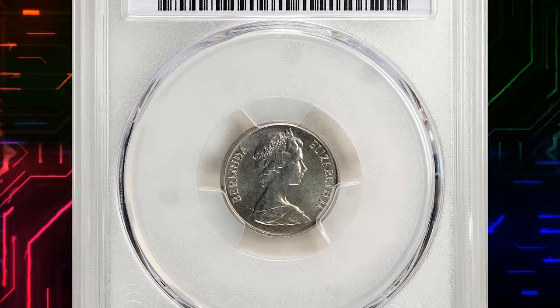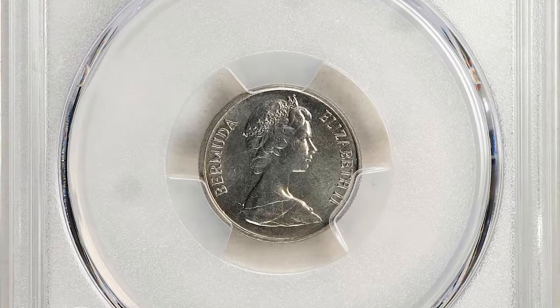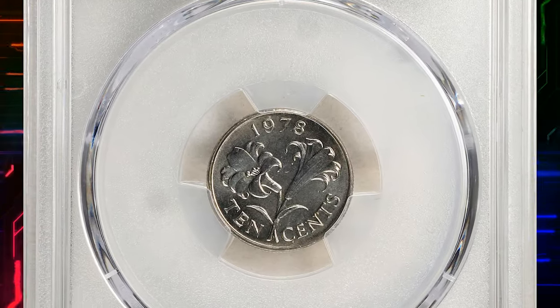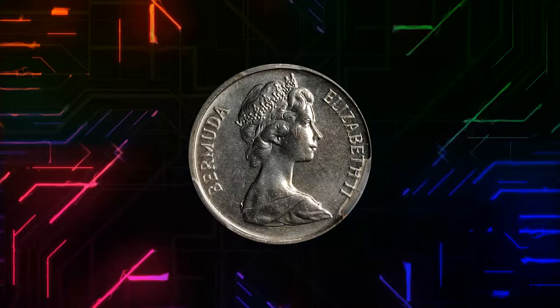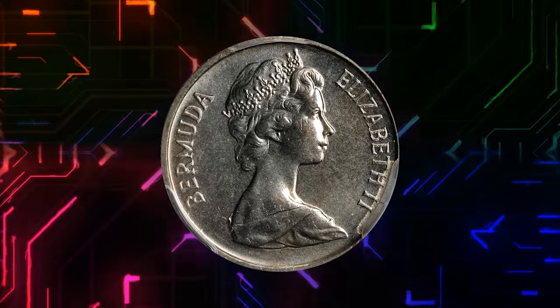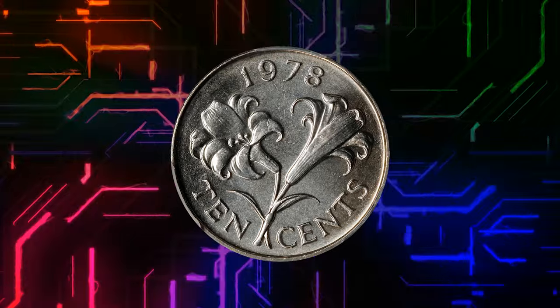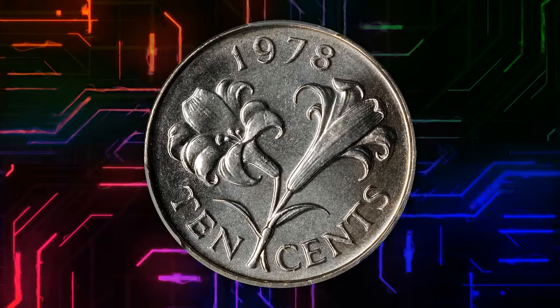Number 8. This is a 1978 Elizabeth II 10 cents from Bermuda, graded SP67 by PCGS. A copper-nickel coin featuring the young bust of late Queen Elizabeth II facing right, and a Bermuda lily on the reverse. An enticing superb gem with superior striking quality and immaculate preservation.